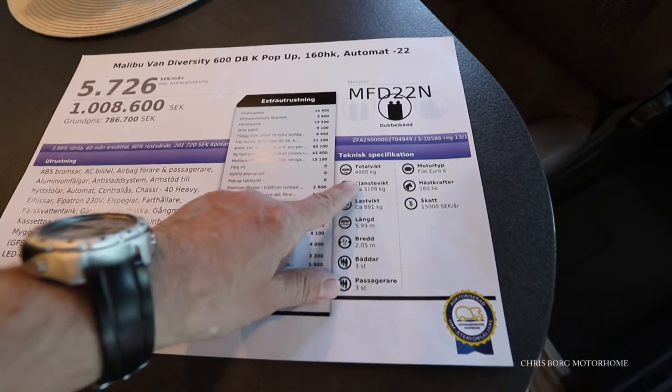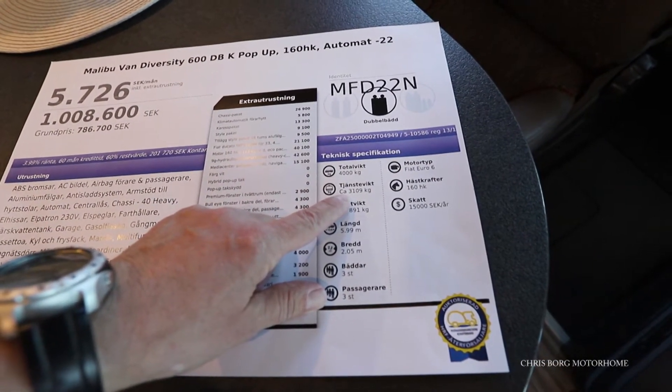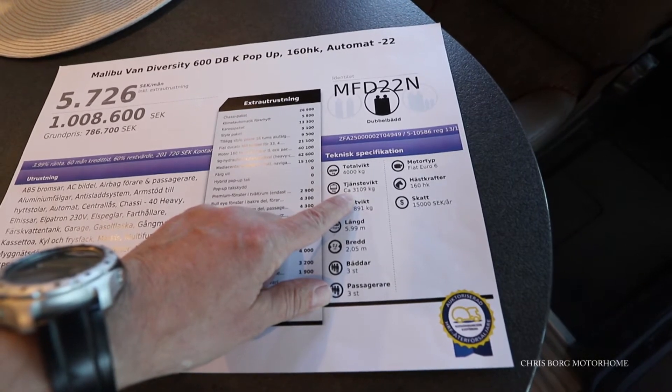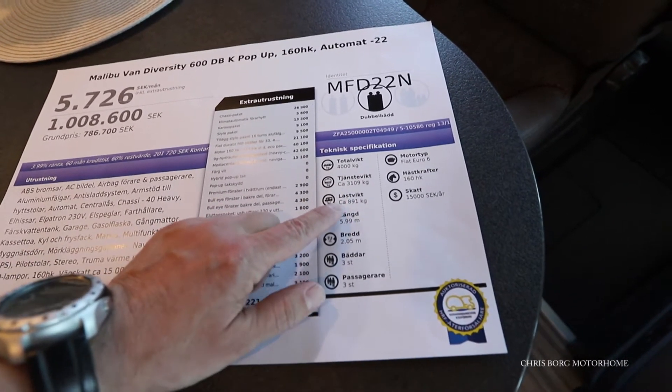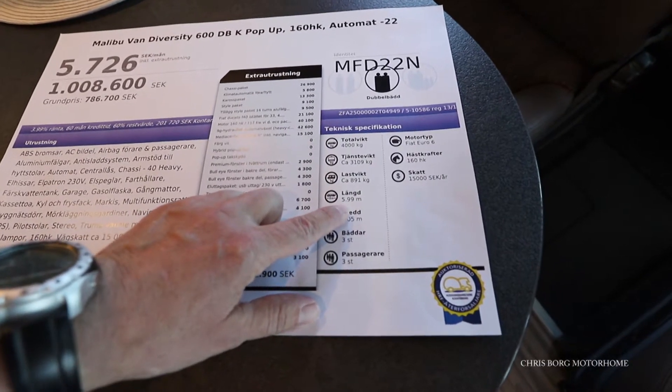The total weight for this one is 4,000 kilos. The vehicle weight is 3,109 kilos, so you almost have a payload of 900 kilos — 891 kilos to be exact. The length is 599 centimeters.